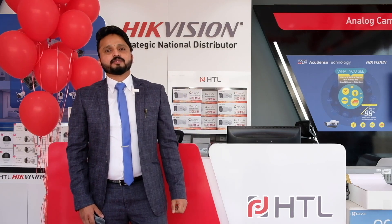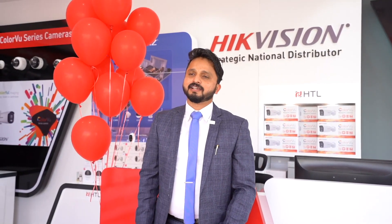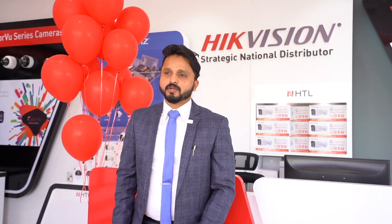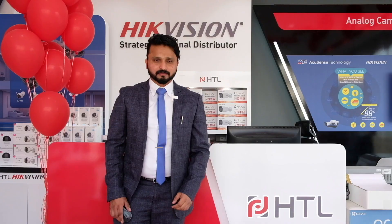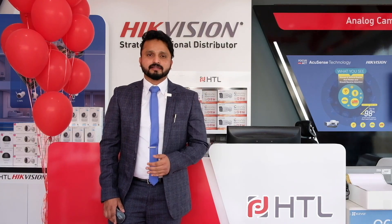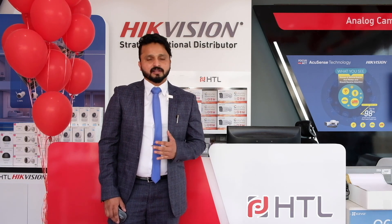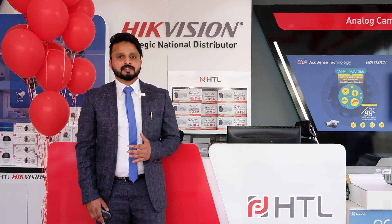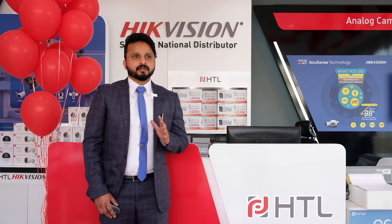Greetings from wherever you are joining us today. It gives immense pleasure to thank all of you for scheduling your valuable time to attend today's virtual integration ceremony. I would like to give a brief presentation about HDL, High Vision Technologies — who we are and what we do.